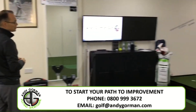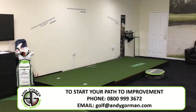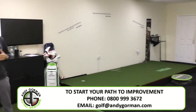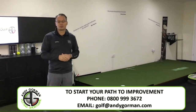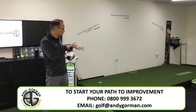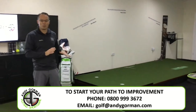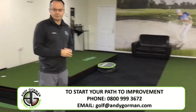Let me introduce you to the Zen Green Stage, as seen on Sky Sports. The moving stage itself is a fantastic platform for us to work on your breaking putts — your tendencies where there are subtle movements and where there are larger movements. We can do two-side breaks: left to right, right to left, and vice versa, uphill and downhill.